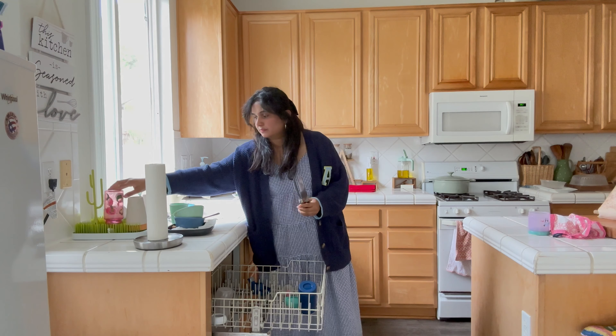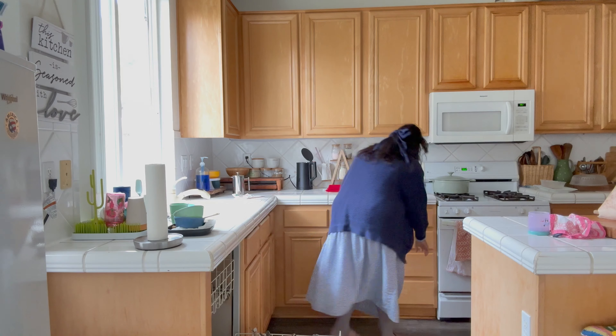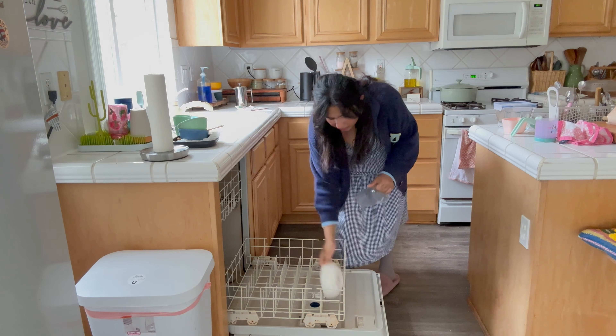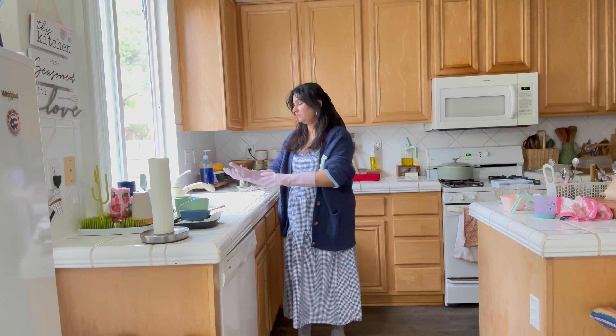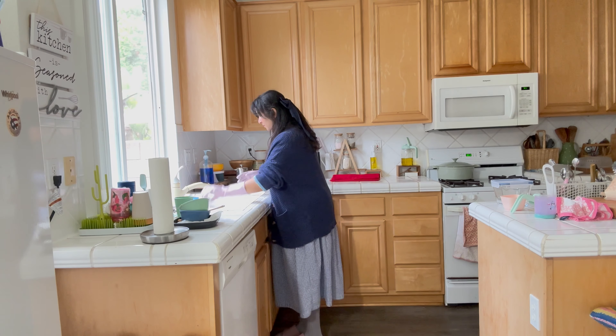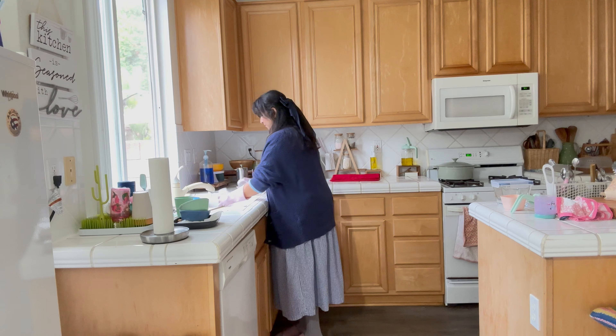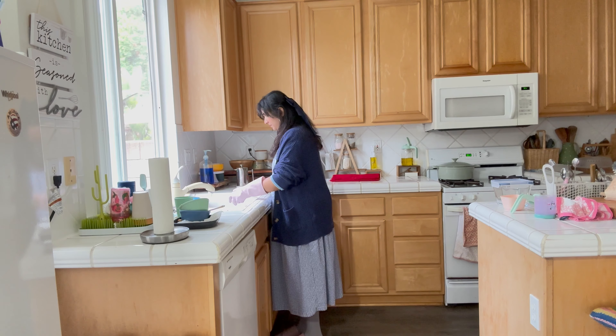I am doing my kitchen a little declutter, organize, and I am doing a little decoration, painting, etc. I will tell you how to organize your kitchen so that it is functional, practical, and space saving.